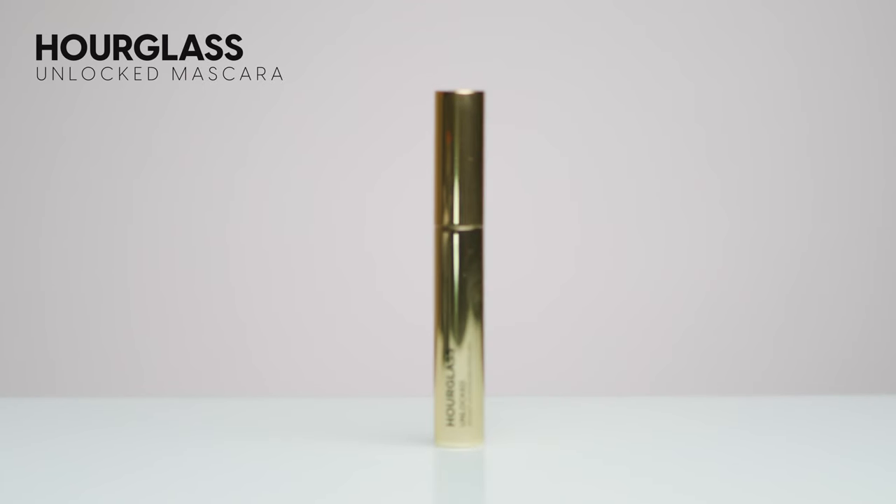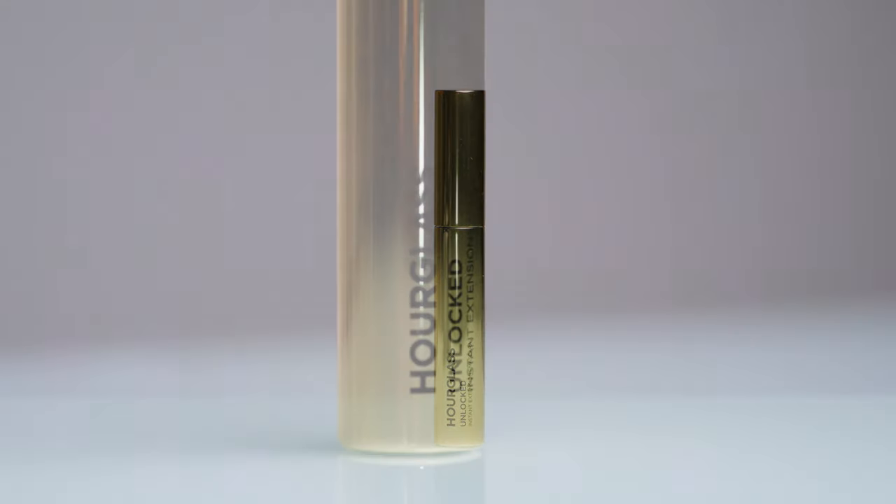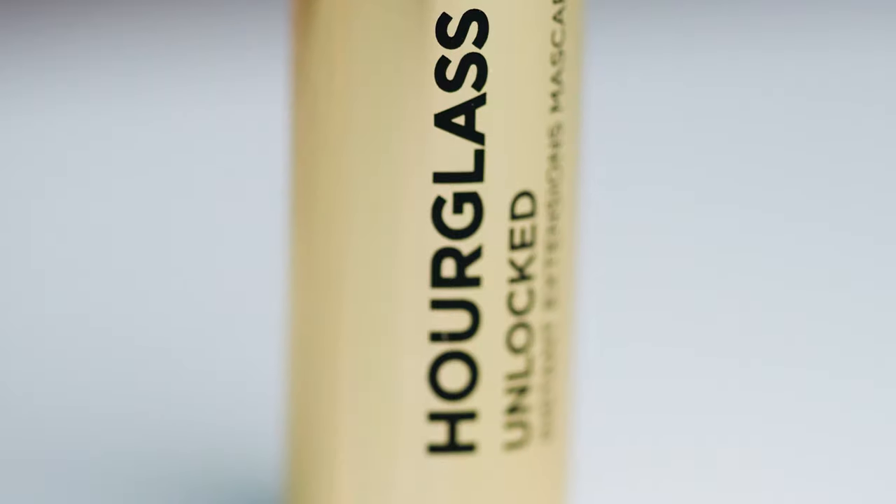Now going in with mascara — this is the Unlocked Instant Extensions Mascara, and I believe it's a tubing mascara. I have a couple of pesky leftover lash extensions so I don't know how great this is going to look. Does anyone know how to remove leftover lash extensions without going to get them professionally removed? To be honest, it is a little bit clumpy — some people like that effect and it doesn't look bad, but this just isn't really my style of mascara. At $44 for mascara, I can't really justify it — I have some drugstore mascaras that work so well for a fraction of the price.